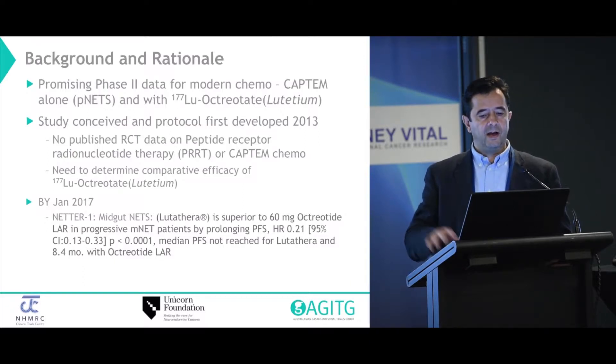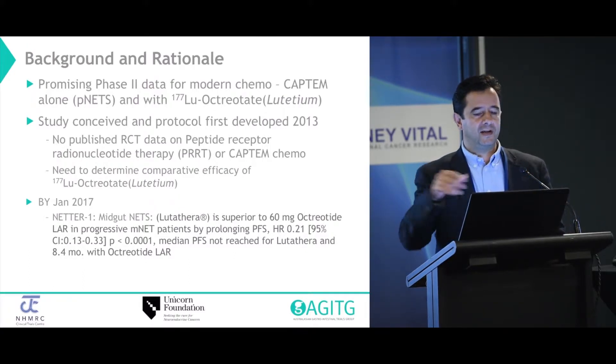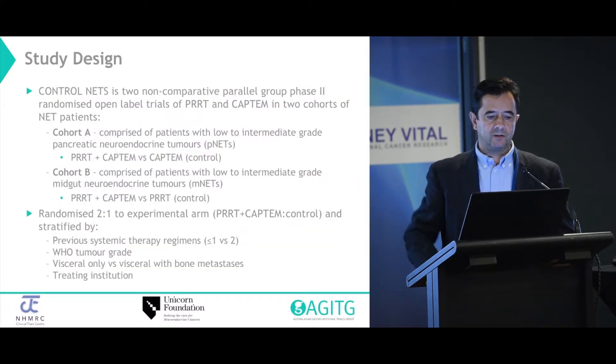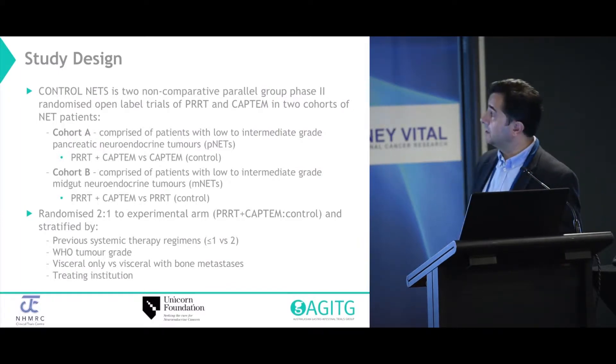The question now is how does our study, conceived so far back then — the iterations changed a bit after 2013 — fit in the context of what we now know with NETA1, and is it still relevant? I'll explain that to you in a minute. We changed the design from the initial concept.